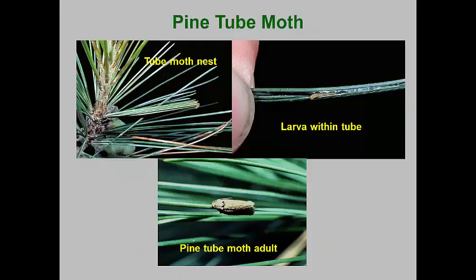The pine tube moth doesn't technically roll up needles, but it does make a roll of tied together white pine needles. This pest overwinters as pupae. Spring adults emerge in early to mid-April to mate and lay eggs on white pine needles. Young larvae tie together several needles into a tube and feed on the needle tips. When the tube reaches an inch or so in length, the larva abandons it and makes a new tube to continue feeding. By mid-June, mature larvae pupate; summer adults emerge in July and lay eggs for a second generation. Larvae that mature in September pupate and overwinter. A similar species attacks some hard pines and also makes tubes of needles.